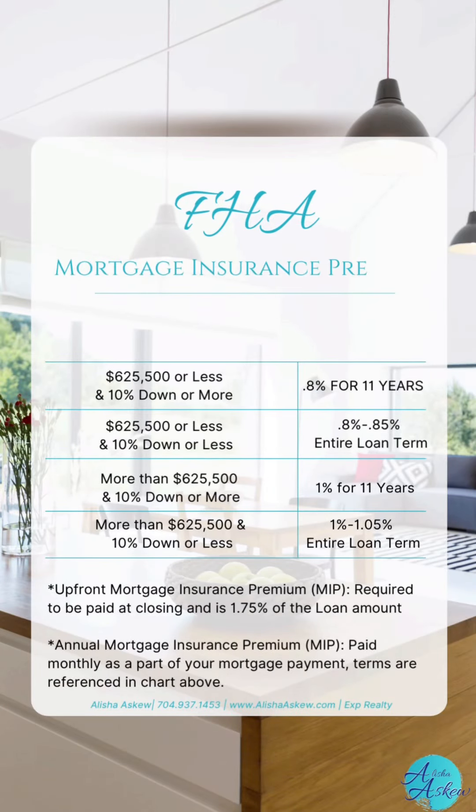How much do you pay for mortgage insurance premium? That all varies based on your purchase price, the length of your loan, and also how much you put down. Let's take a look at this chart, which breaks down everything in a more clear and concise view for FHA MIP.